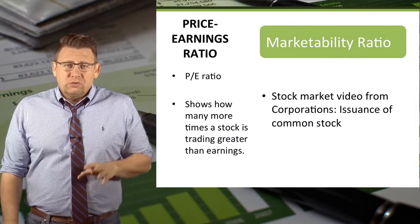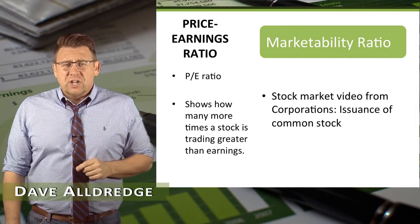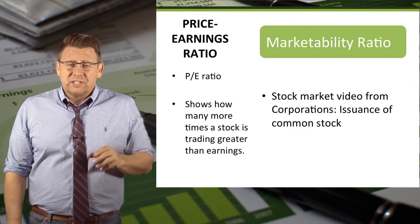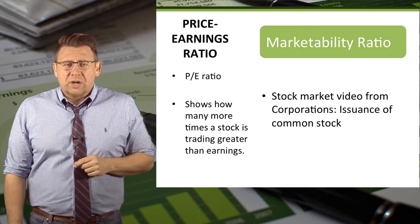The Price Earnings Ratio, which is usually just called the P.E. Ratio, appears in the Wall Street Journal stock listings and online. It tells us how much greater the stock price is than the earnings of a company. The P.E. Ratio is a measure of stock marketability.